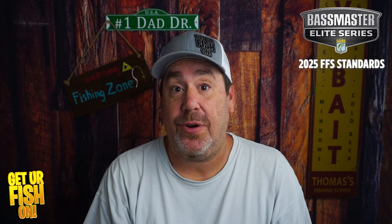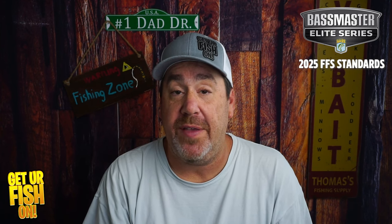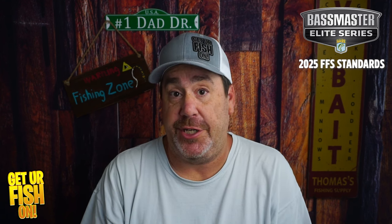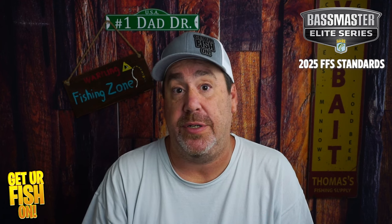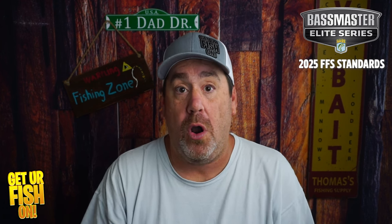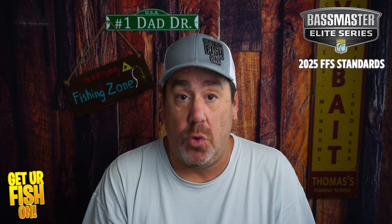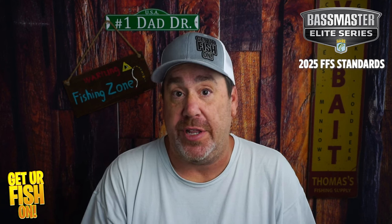This morning, Bassmaster announced their new standards for 2025 about forward-facing sonar. There are three things they're going to do. To start off, only one transducer is going to be regulated on the bow of the boat — no more three or four all over the boat. There's going to be one, and it has to be tied to the trolling motor for anglers in the 2025 Bassmaster Elites and anglers going to the Classic.